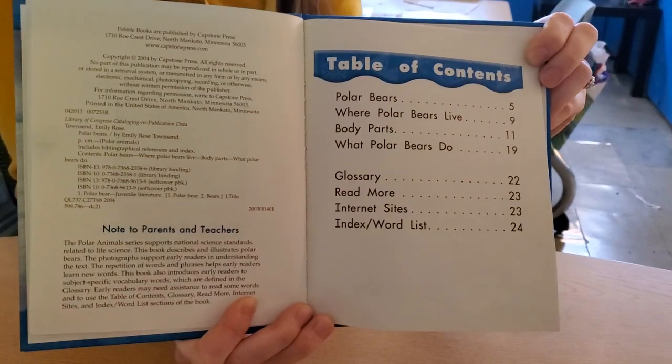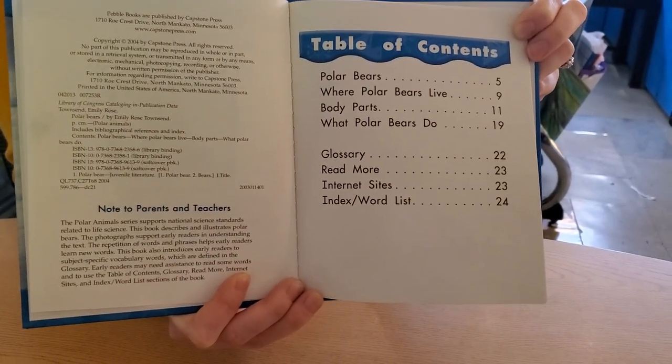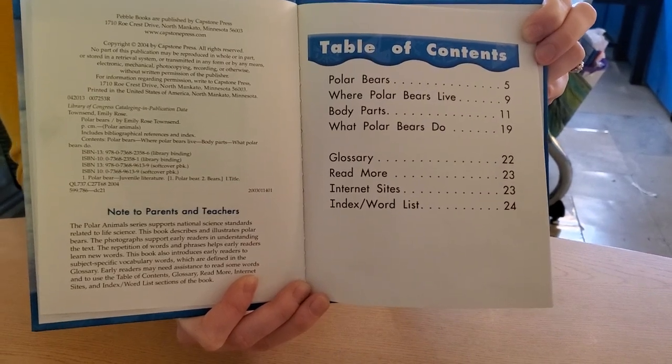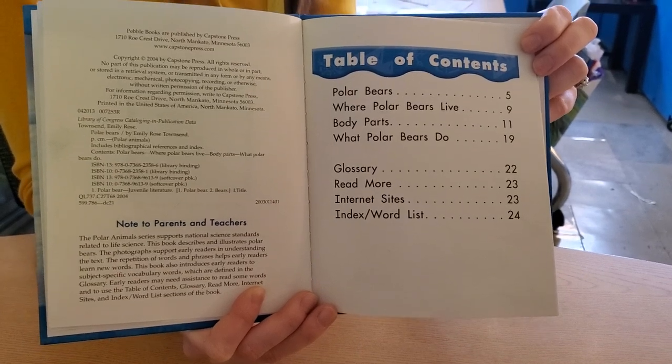Table of contents. We're going to be learning about polar bears, where polar bears live, body parts, what polar bears do. Then we also have a glossary and some more pages that give us more information.